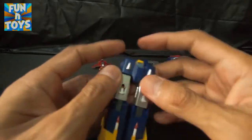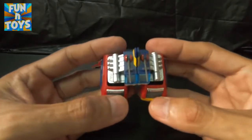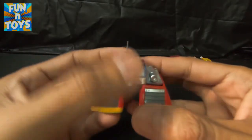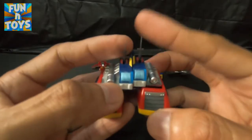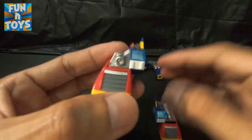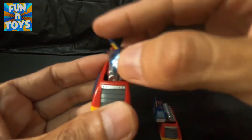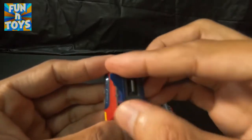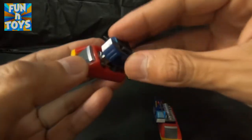Simple lang itong isang to. Finally, si Lander — yung babae. So ito yung antenna niya, nagagalaw. Okay, kita niyo? Higitin niyo lang ito. Nagagalaw siya.